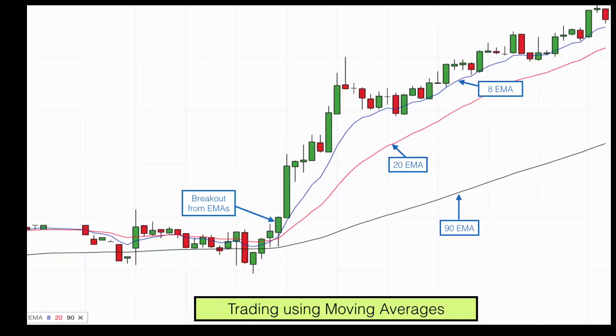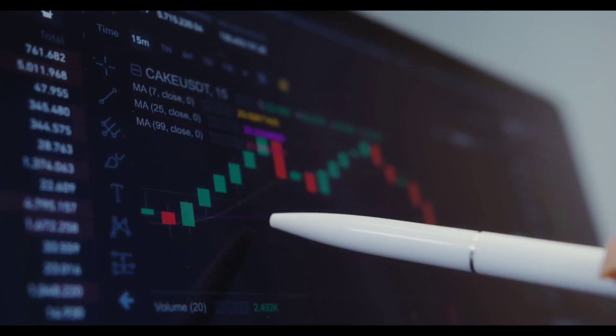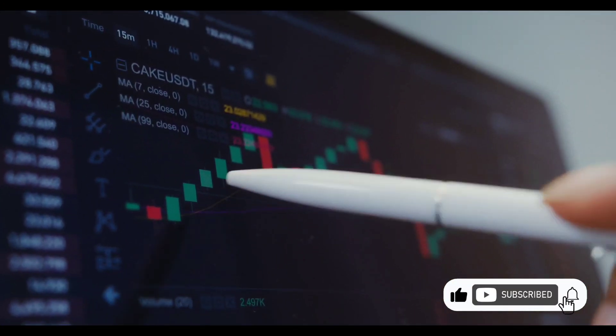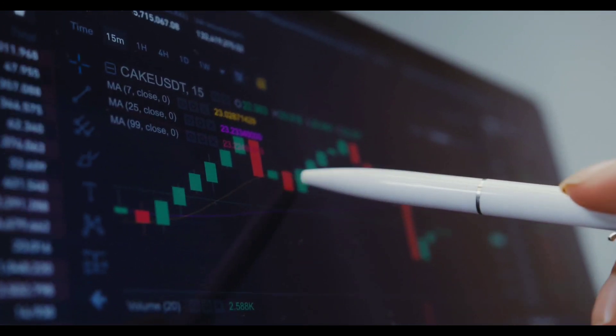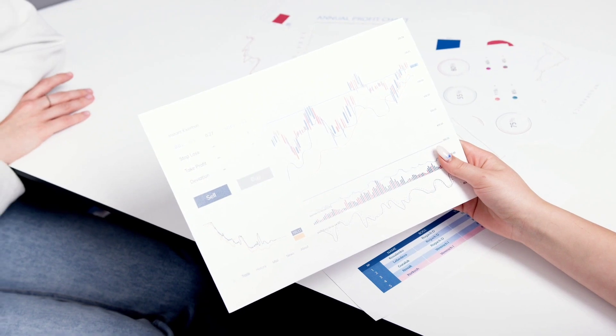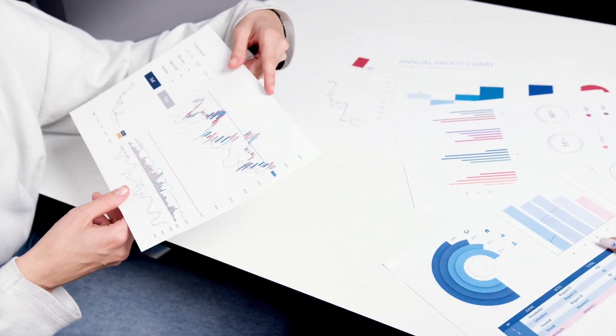Value investing involves buying stocks that are undervalued based on fundamental analysis, with the expectation that the market will eventually recognize their true worth. This strategy is based on the idea that some stocks may be temporarily undervalued due to market conditions or other factors, and that they have the potential to increase in value over time. Value investors may look for stocks with a lower price-to-earnings ratio, a strong balance sheet, and other financial metrics that suggest they are undervalued.